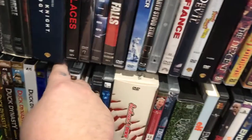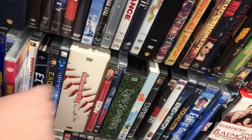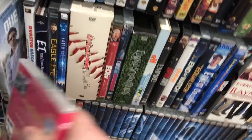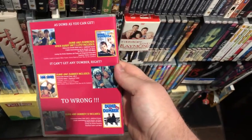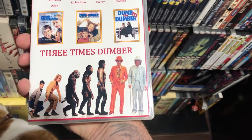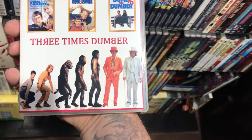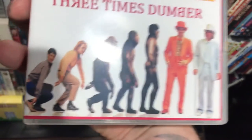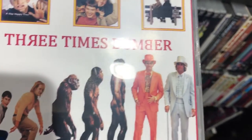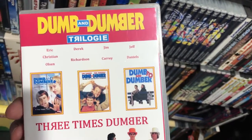Oh, I missed this one — I did this one myself too. I have a lot of time in this and I'm very proud of it. This is a Dumb and Dumber trilogy — it's actually three different covers that I put together to make that evolution picture. Pretty proud of this one.